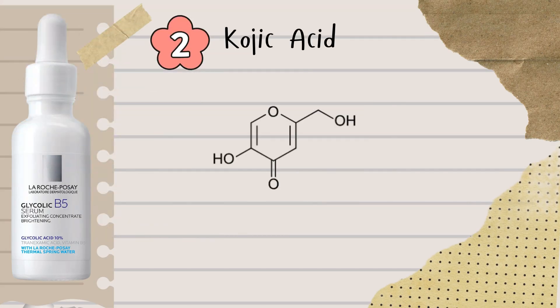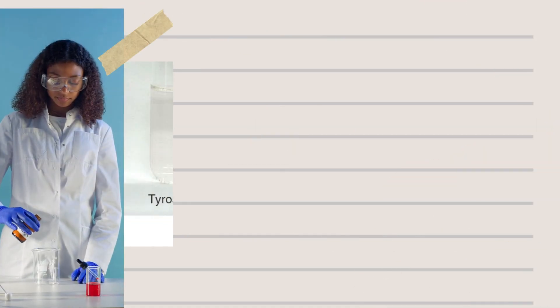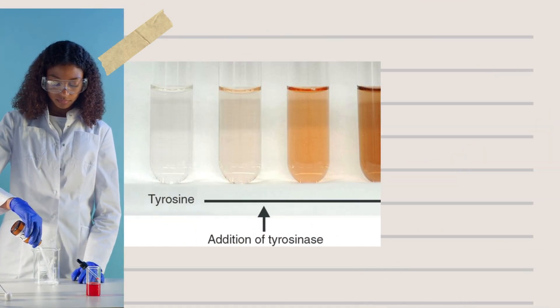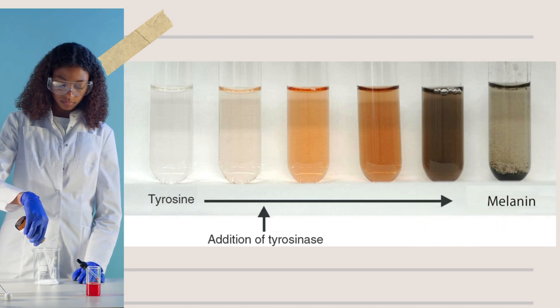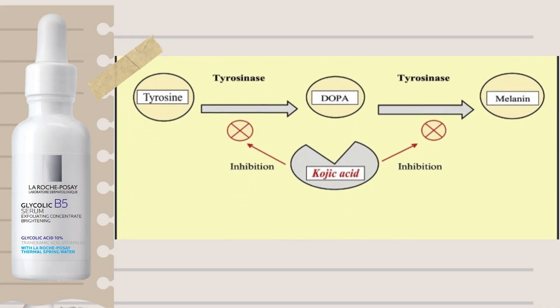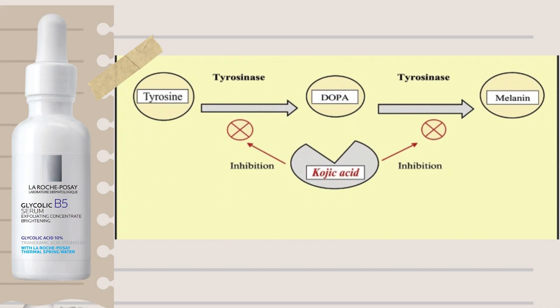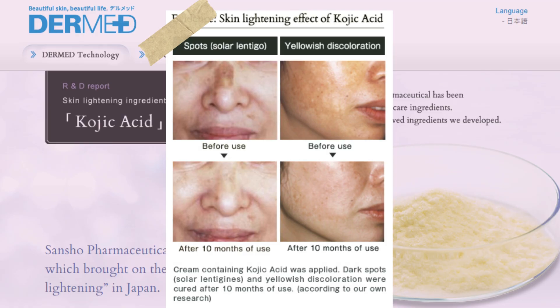Next up, kojic acid. Normally, the skin produces melanin through a chain reaction that starts with an amino acid called tyrosine. This process is driven by an enzyme called tyrosinase, which gradually converts tyrosine into melanin — the pigment responsible for dark spots. Kojic acid steps in and disrupts that process. It works by chelating copper ions that tyrosinase needs to function. Without copper, the enzyme can't activate, and without that, melanin production slows down significantly. That's how kojic acid helps fade pigmentation at the source.